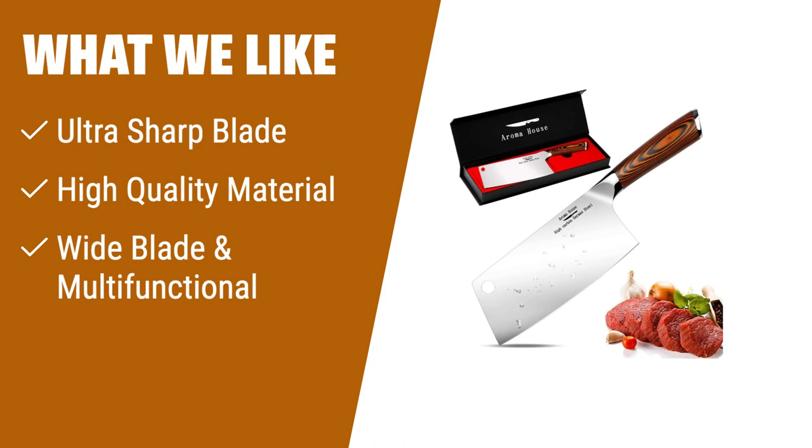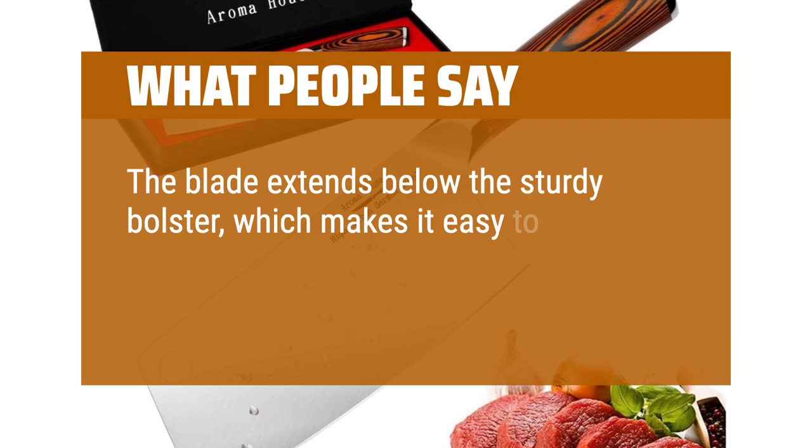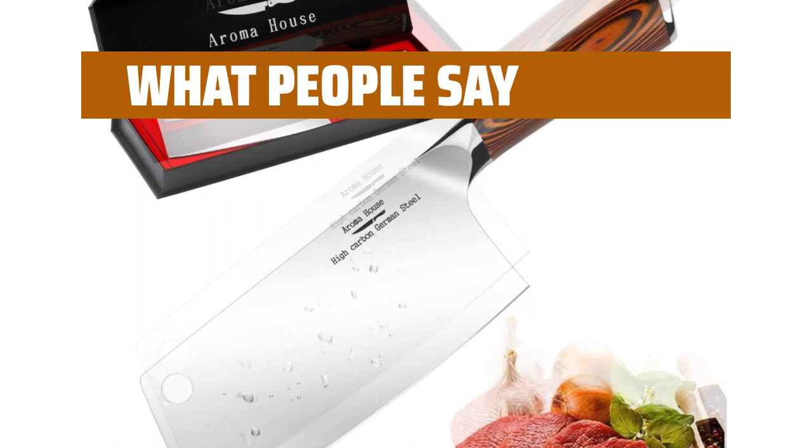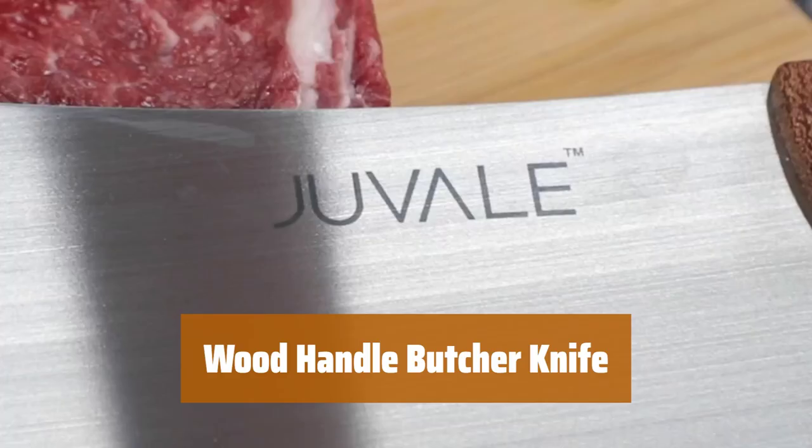What we like: If you are looking for a cleaver knife that effortlessly cuts through meat and provides smooth and shiny surfaces, then the Aroma House Cleaver Knife is the perfect choice. Its ultra-sharp blade and high-quality German stainless steel ensure minimal effort and excellent cutting sensation. The wide blade and multifunctional design make it suitable for cutting meat, chicken, vegetables, fruits, and more. With its ergonomic handle, this knife offers comfort and ease in your kitchen. What people say: The blade extends below the sturdy bolster, which makes it easy to sharpen from point to end. Everything about it is sturdy and built to last. The handle is very pretty — it's beautiful, sharp, and cuts nicely.